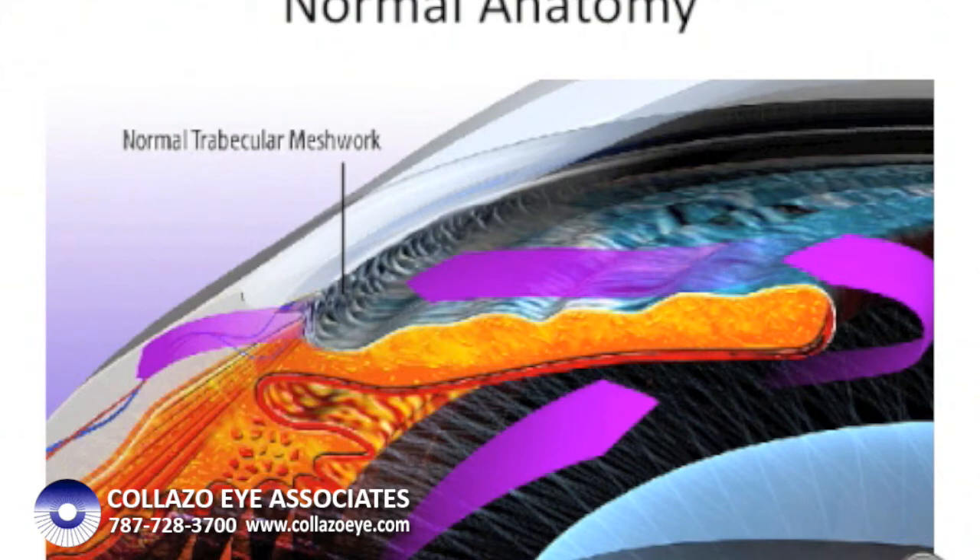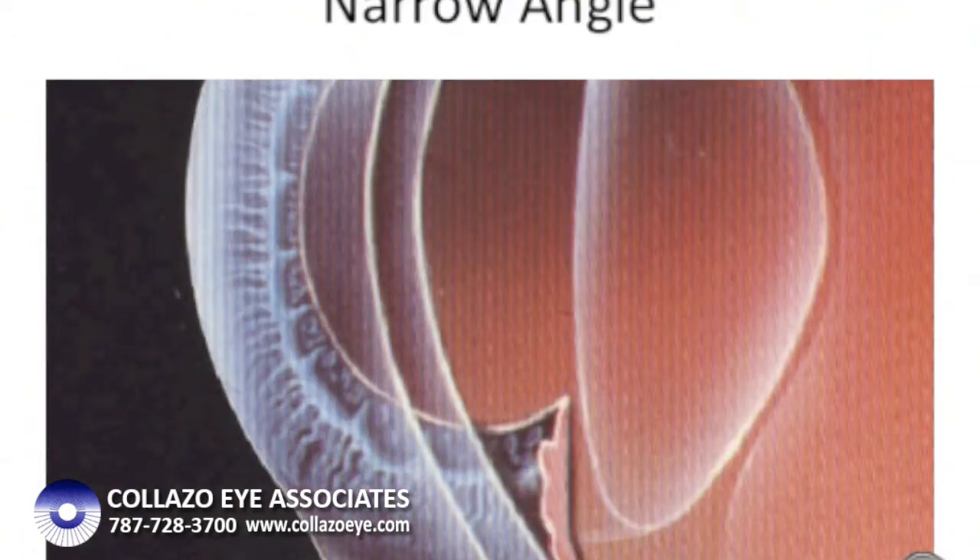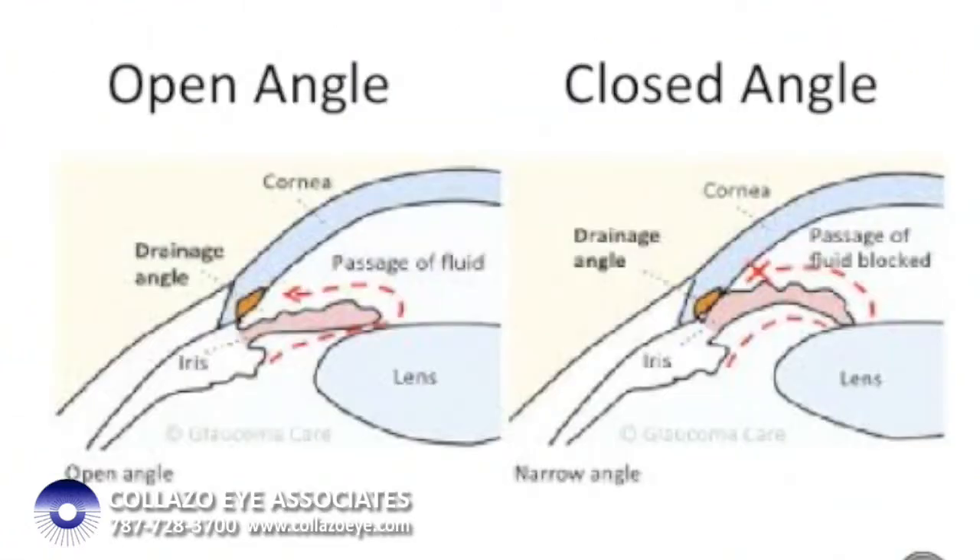Behind the iris lies our natural lens. This is one of the few parts of the human body that never stops growing. In some patients, the growth of the lens pushes the iris forward, narrowing the angle between the iris and the cornea. The normal angle is about 35 to 40 degrees. If it narrows to less than 20 degrees, it runs the risk of completely closing the angle suddenly, in what is known as an attack of angle closure glaucoma.